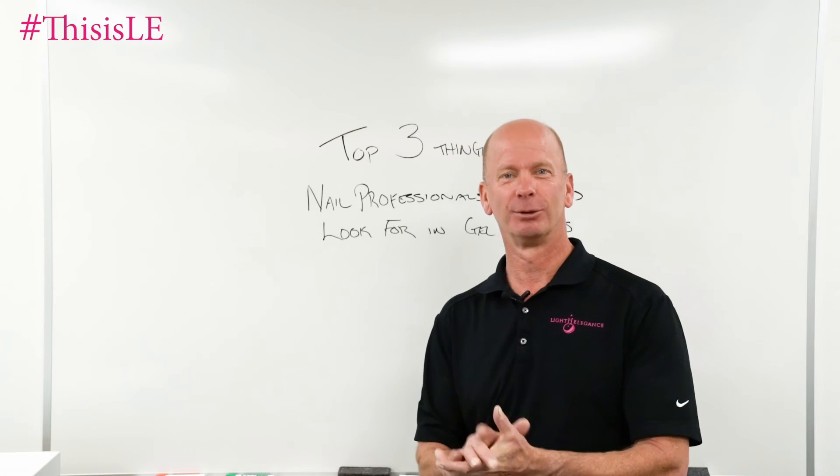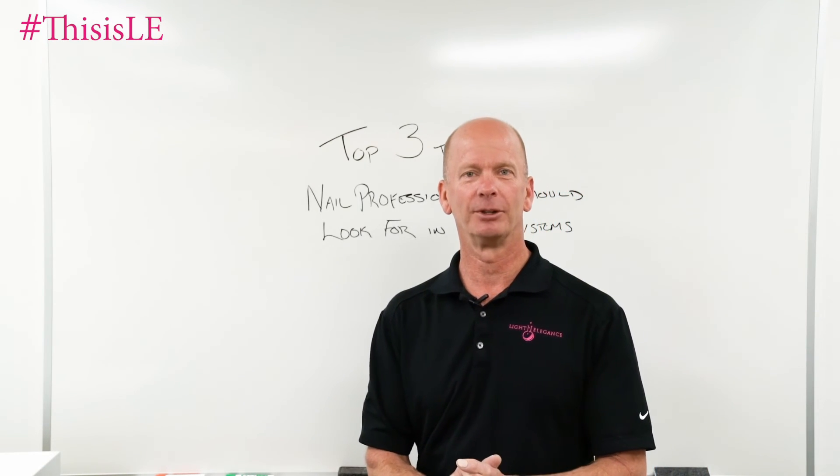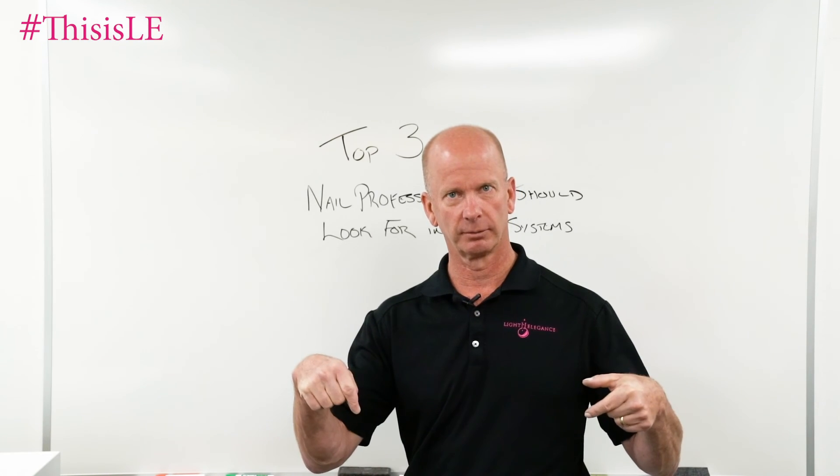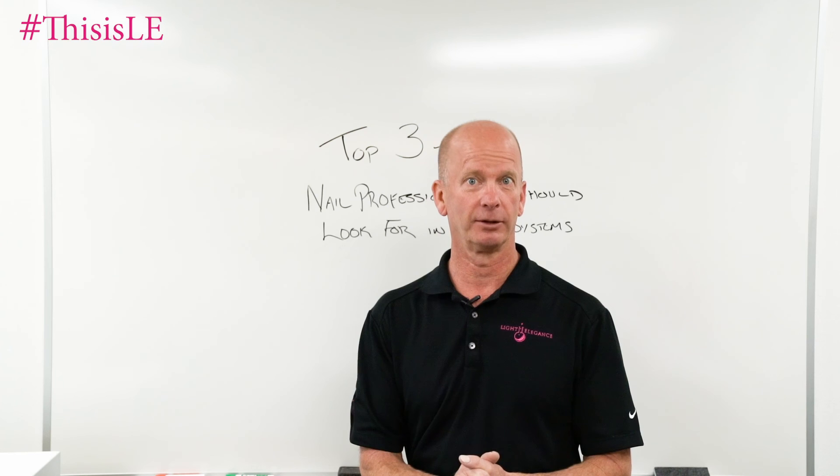Alright, thank you very much. Jim McConnell, McConnell Labs. This has been Chemist Corner, coming to you from Redmond, Oregon. If you have any comments, questions, or concerns, post them down below. We will answer you as soon as we can. Thank you very much.